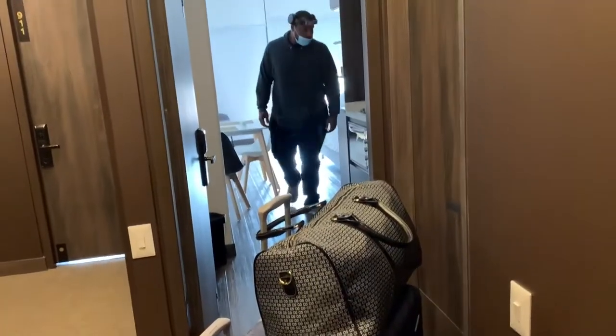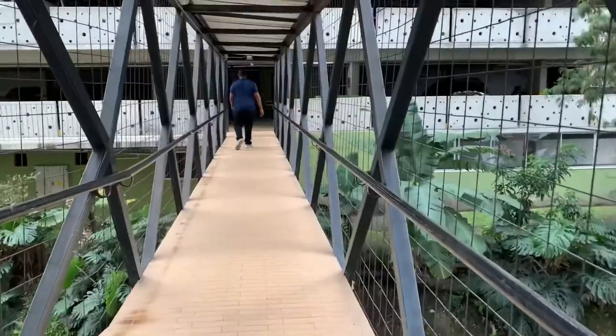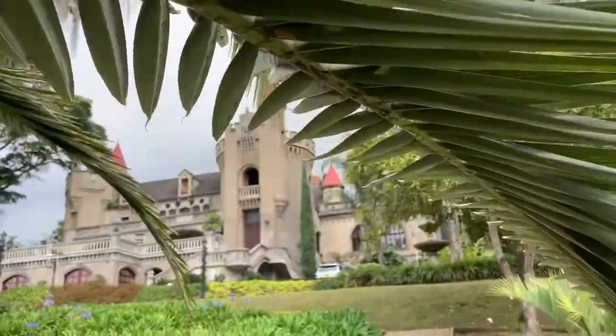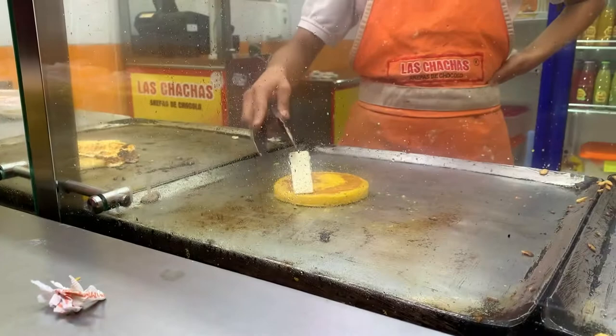In the last video, we left Bogota, flew to Medellin, Colombia, and made a mistake of not knowing the address of where we stayed at and trying to maneuver our way back. Today, we check out a castle, get in the streets with the locals, and taste what Medellin has to offer.